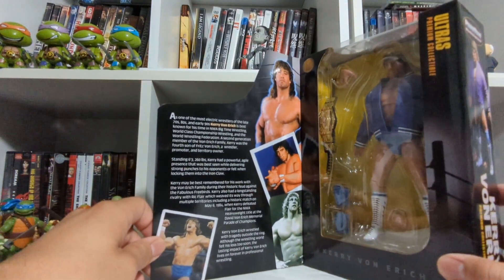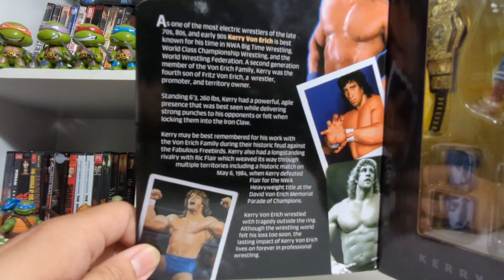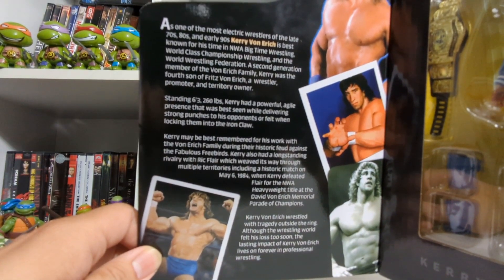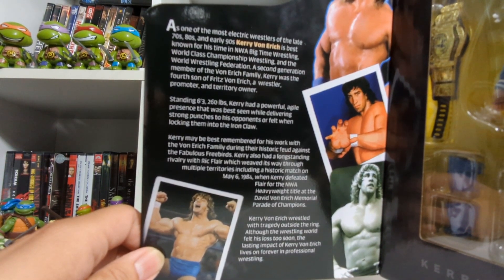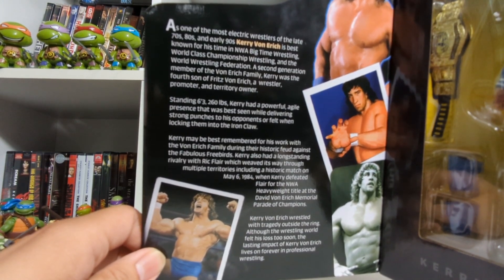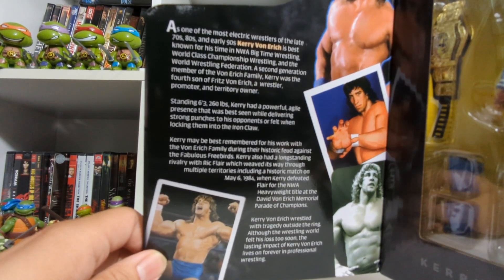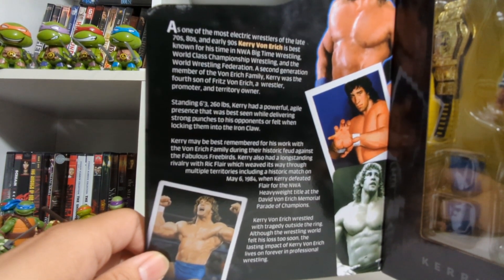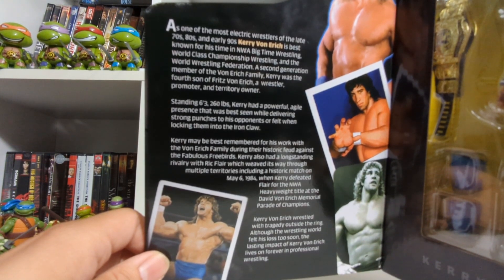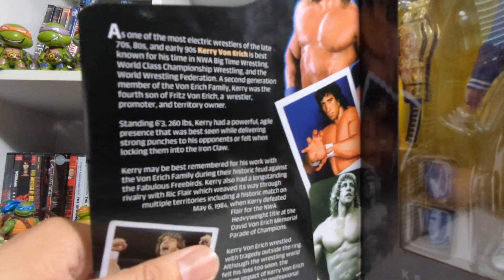We'll open up the flap to read the little description here. As one of the most electric wrestlers of the late 70s, 80s, and early 90s, Kerry Von Erich is best known for his time in the NWA big-time wrestling, World Class Championship Wrestling, and the World Wrestling Federation. A second-generation member of the Von Erich family, Kerry was the fourth son of Fritz Von Erich — a wrestler, promoter, and territory owner. Standing 6'3", 260 pounds, Kerry had a powerful, agile presence best seen delivering strong punches or locking opponents into the Iron Claw — the iconic Iron Claw.